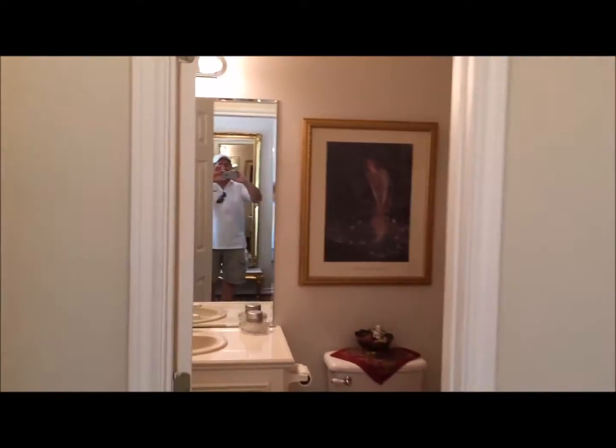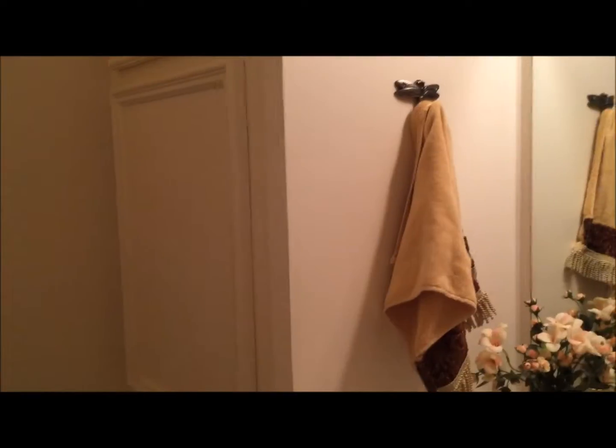To the left we have a small alcove area with a closet, and a very nice hall bath — a full bath with a shower and lots of storage, plus some additional cabinets for storage.